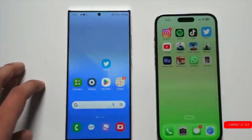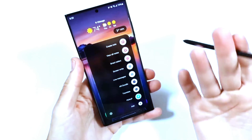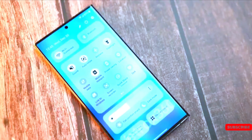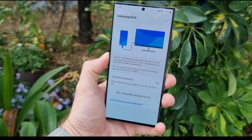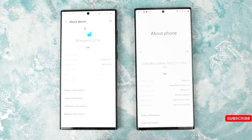A higher RAM will mean more apps running in the background, smoother and faster transitions between apps, and a more responsive experience from the current app — all benefits of 16GB RAM. The S24 Ultra may have established the benchmark for smartphone technology in 2024.